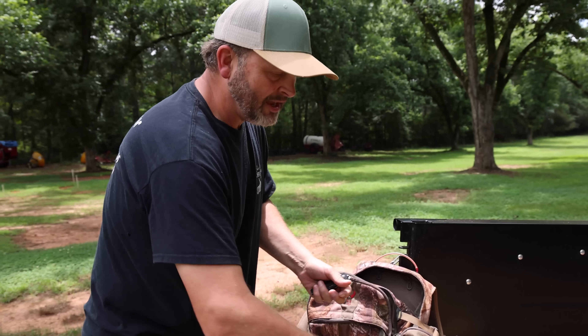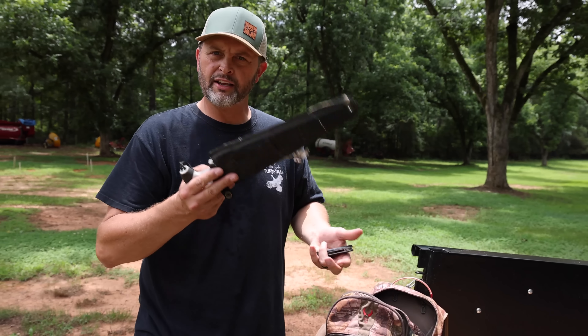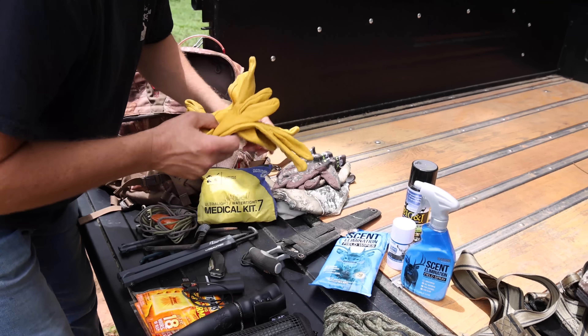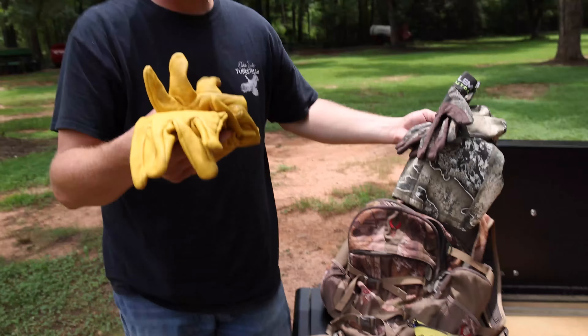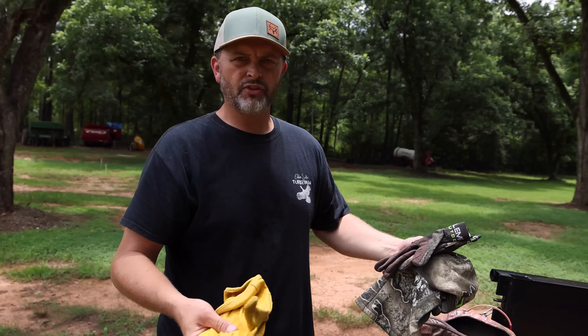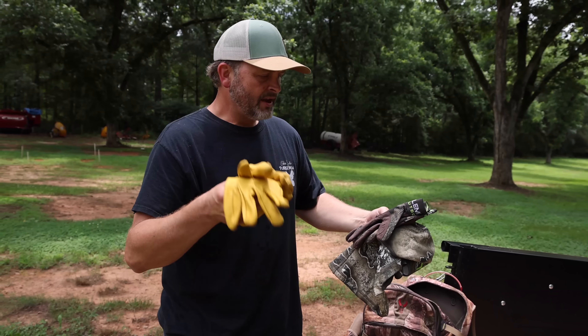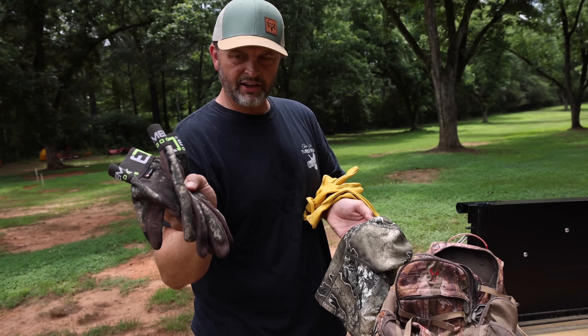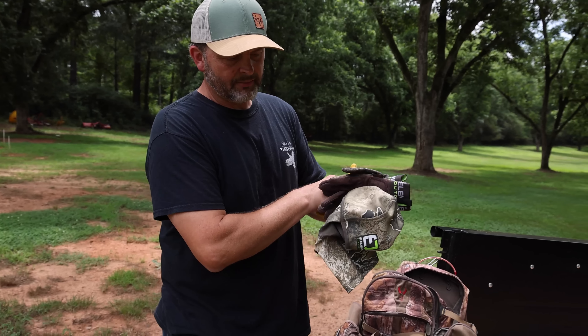I always take some type of saw that I can use to cut limbs and also double down as a meat saw or bone saw. I always love to take a pair of leather gloves for heavy lifting, moving tree stands, and climbing the tree. I like a kind of light to medium weight glove that I hunt in and can shoot my bow in.